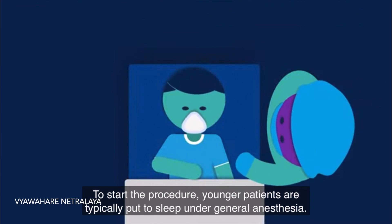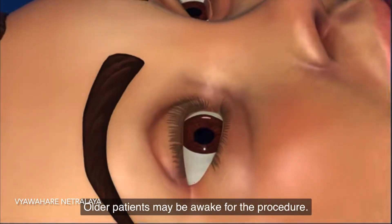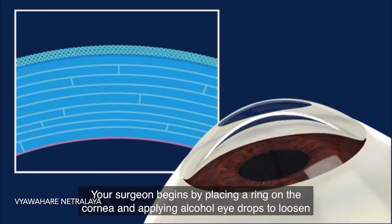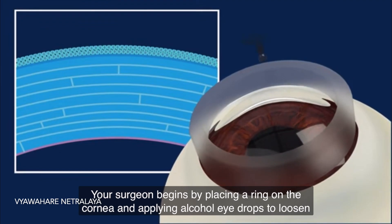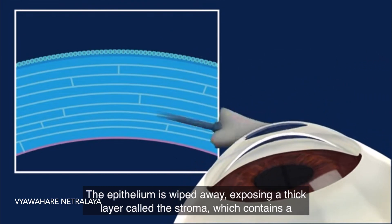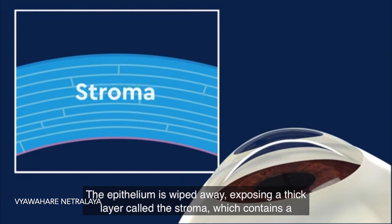To start the procedure, younger patients are typically put to sleep under general anesthesia and older patients may be awake during the procedure. The cornea has layers, and corneal crosslinking works by strengthening some of those layers. Your surgeon begins by placing a ring on the cornea and applying alcohol eye drops to loosen the outermost layer called the epithelium. The epithelium is then wiped away, exposing a thick layer called the stroma, which contains a binding protein called collagen.